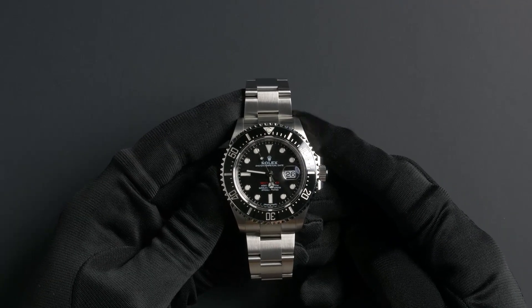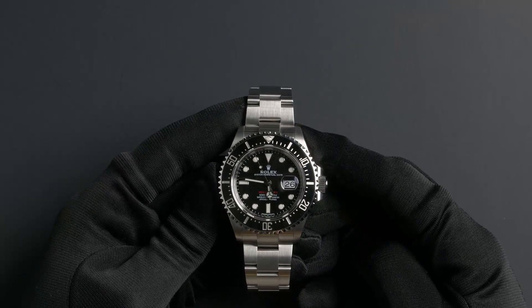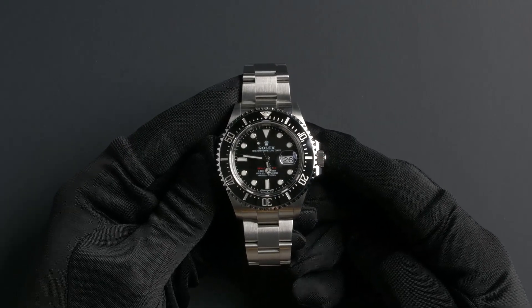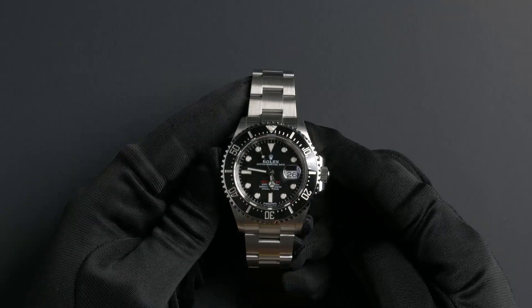Hello, today at Bob's Watches we are introducing a pre-owned Rolex Sea-Dweller 126600. This watch contains a random serial number that was produced around 2017 or later.